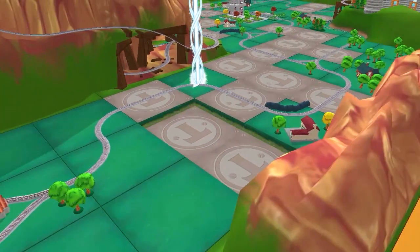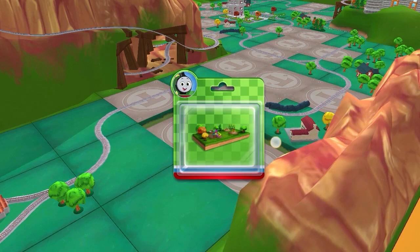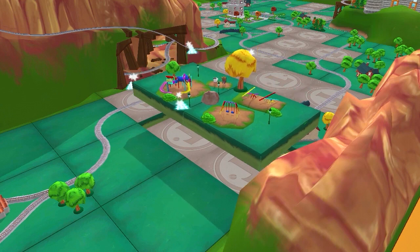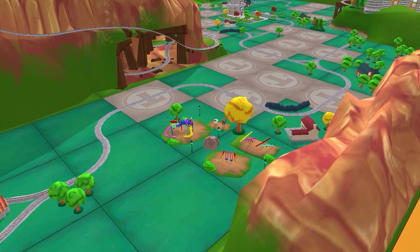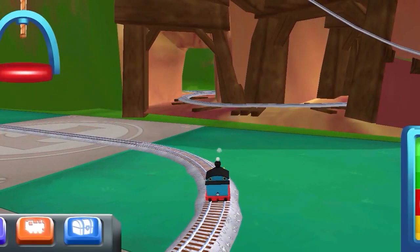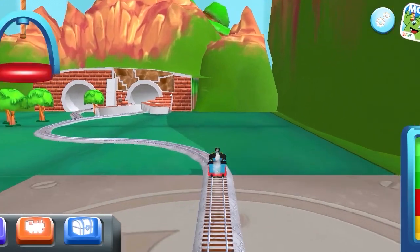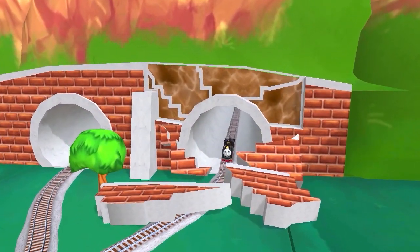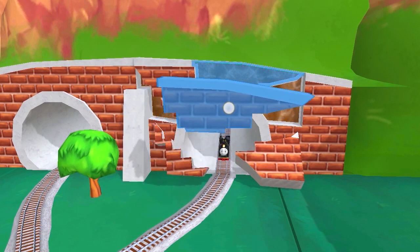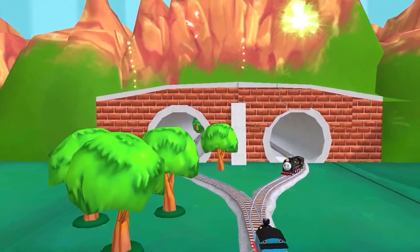That's the way! Just slice or tap it to open. Rusted bolts! The tunnel's collapsed and our friend is stuck. Can you piece it all back? Good job! Thanks for helping out!